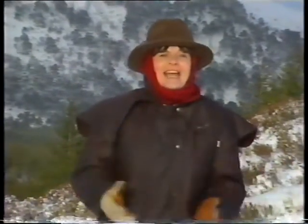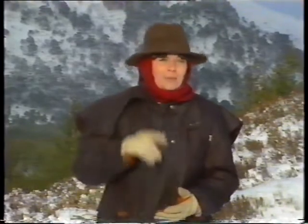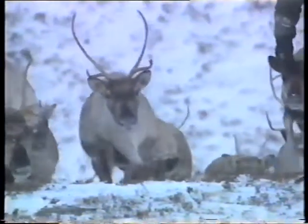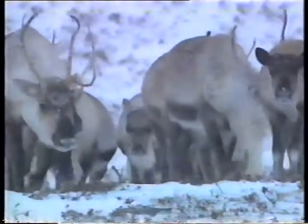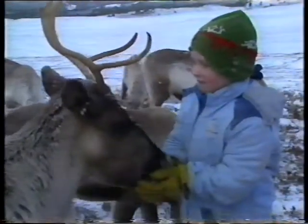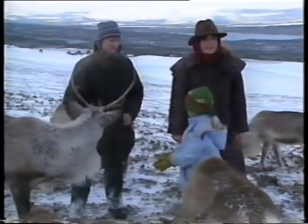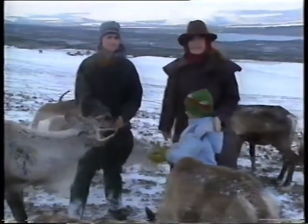And that's why I've come all the way up here to the Cairngorm Mountains to meet some animals that seem to prefer winter to summer. These are reindeer, and in fact, around me is the only herd of reindeer you can find in Britain.